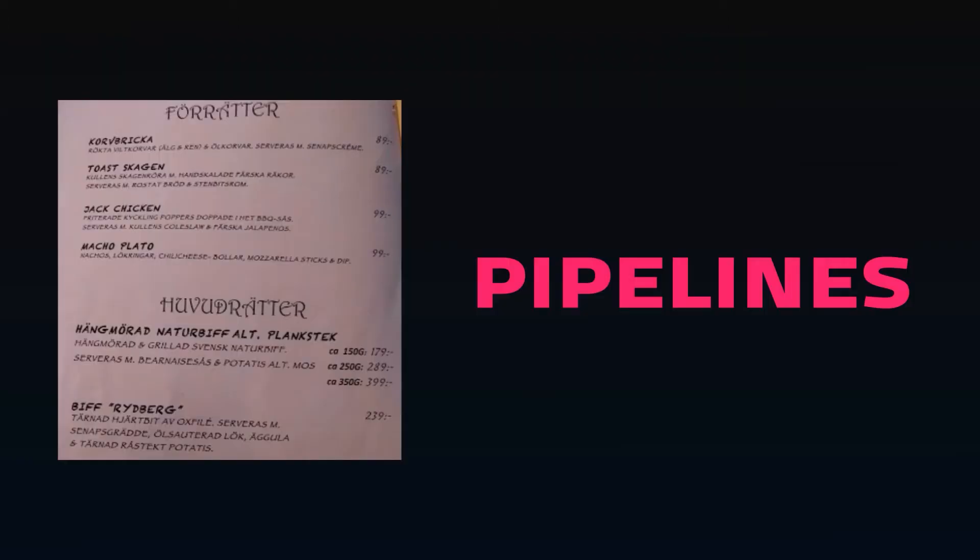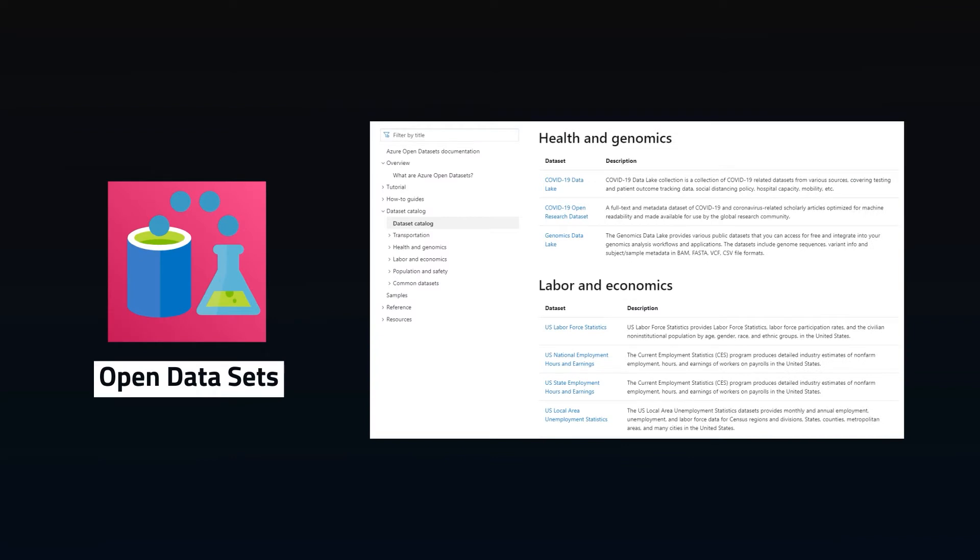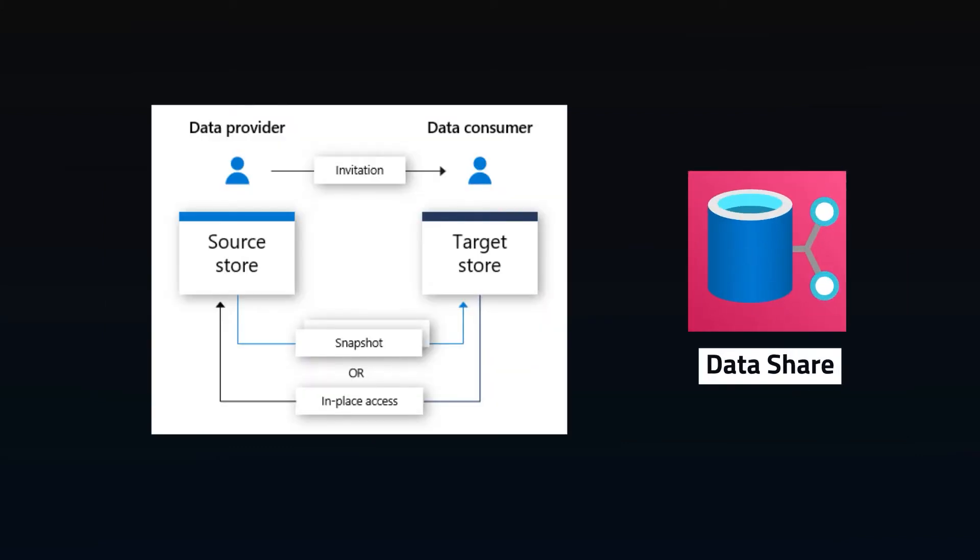Now that you can store your data, what are your options for data pipelines? Skip the pain of data discovery and preparation with Open Data Sets, which gives you access to publicly available curated data sets, easily connected to your data science models. DataShare provides an easy way to grant access to data sets to external organizations, either as files or APIs for applications to consume. This can help organizations share data sets to form a large collaborative data store.